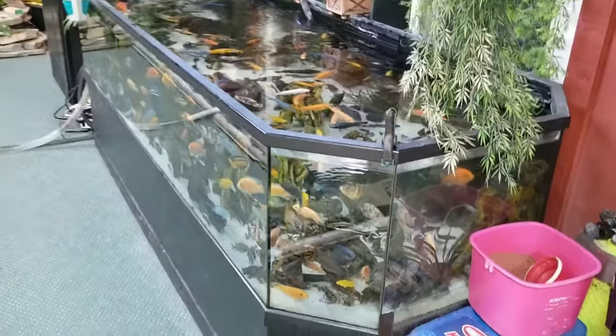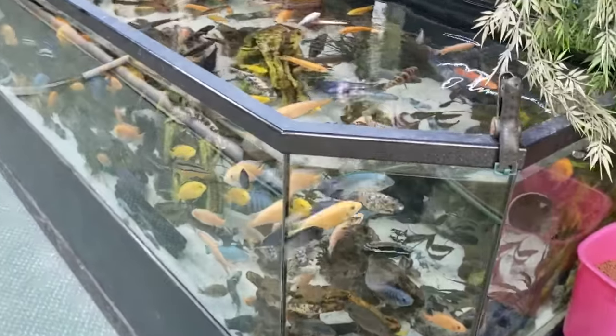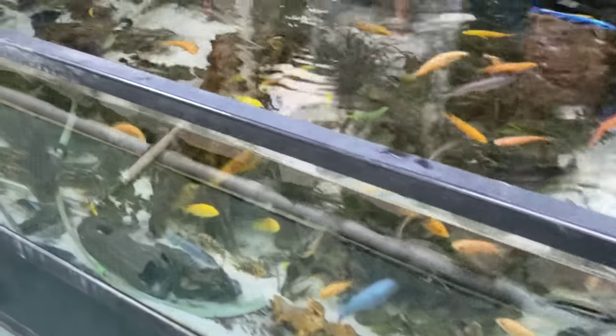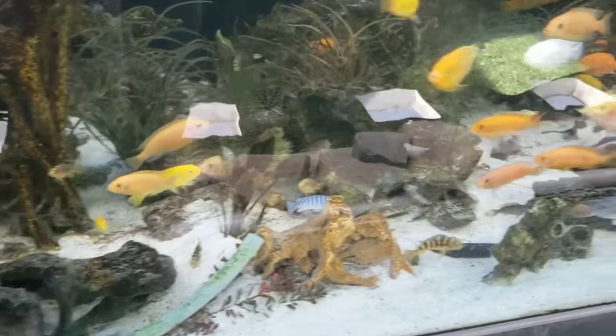Now that you guys have seen the pond out front and the planted aquarium inside, we are now in another portion of the house. These tanks are completely magnificent. For starters over here, this is a 350-gallon DAS tank that we made into a strictly African cichlid tank. Down here you've got assortments of all kinds.